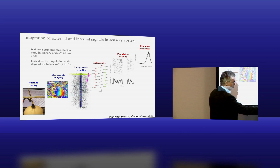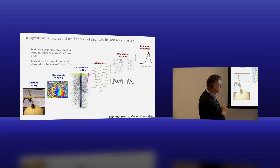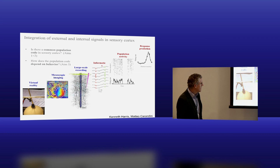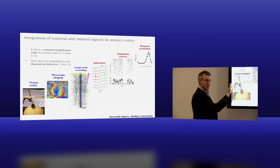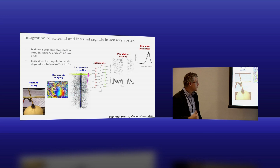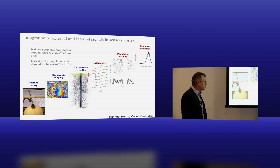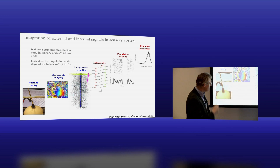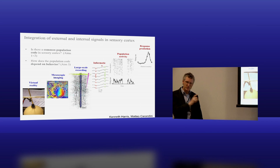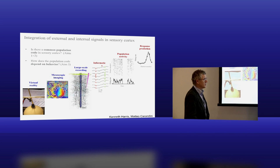We have a mouse running on a ball - an air-levitated polystyrene ball. The mouse sits on this in a virtual reality environment with a surround screen. It runs on the ball and the environment moves accordingly. The mice are a little bit stupid and think this is sort of the real thing. We can record activity from the mouse brain. A lot of this research has been done in mice, but not all - it's ascending towards human applications.